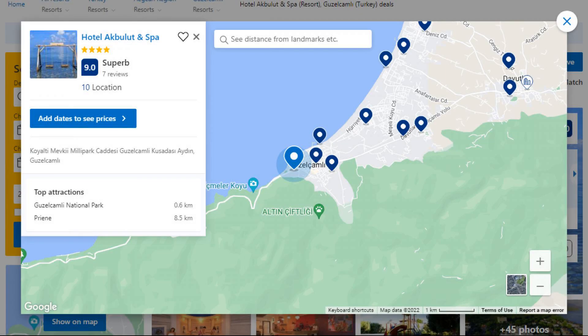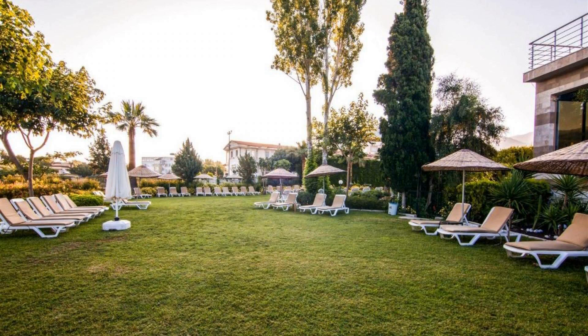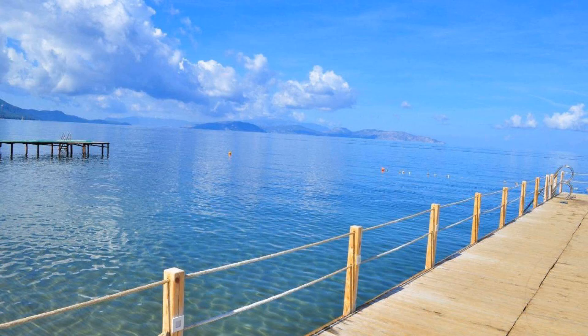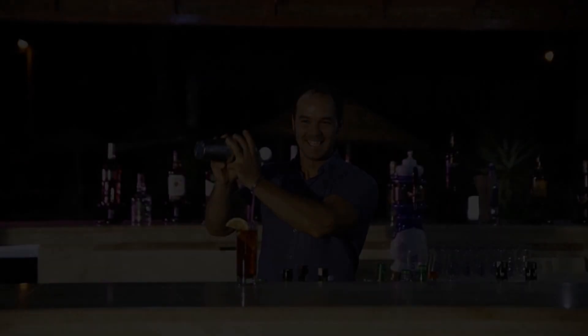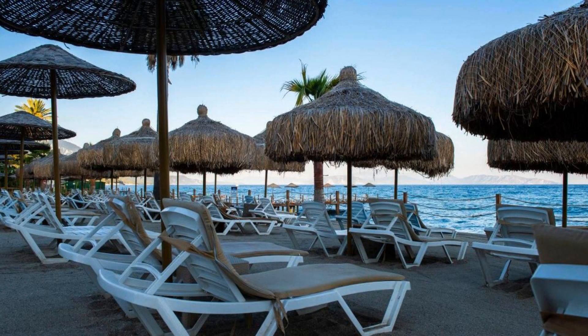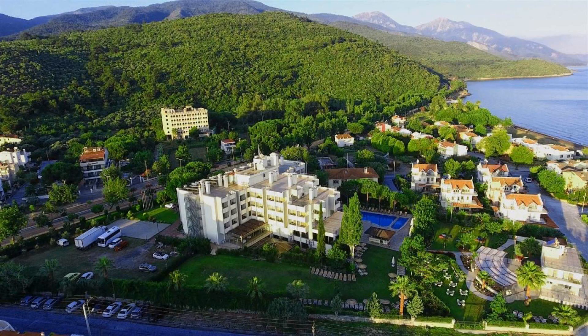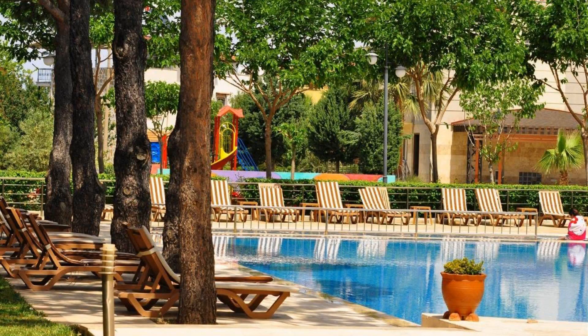Number 3. This is a 4-star resort. The location of the resort is fine and guests love walking around the neighborhood. Check-in time is 2 pm and check-out time is 12 pm. Guests are required to show a photo ID and credit card at check-in. Pets are not allowed in this resort. There are 10 types of rooms available on booking.com.